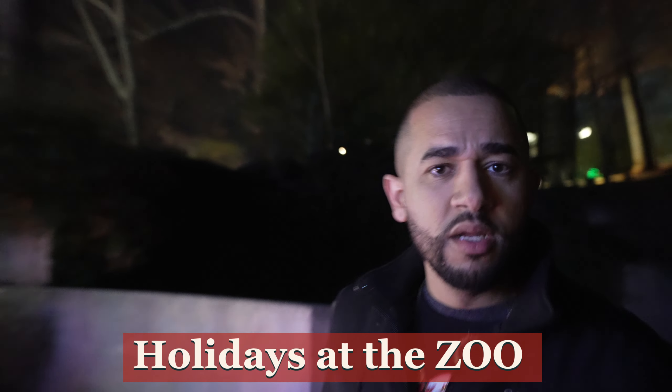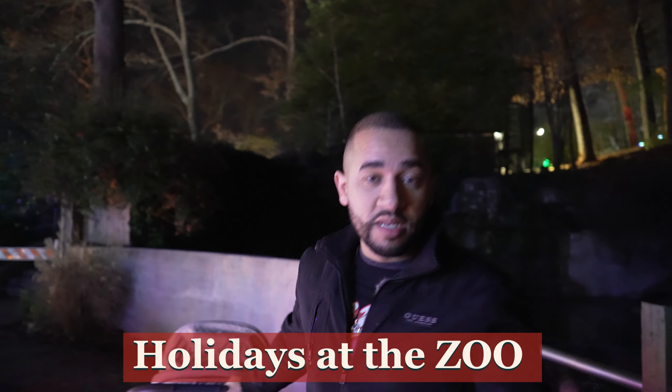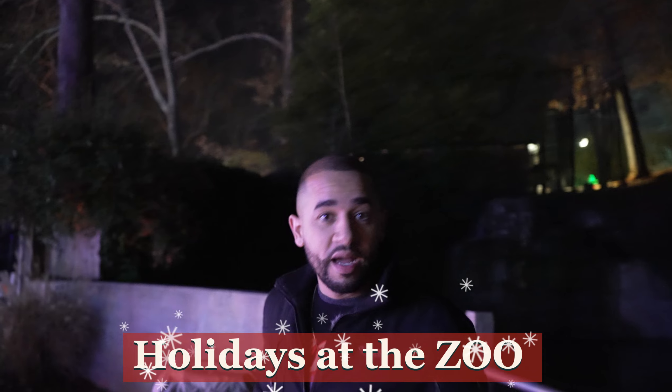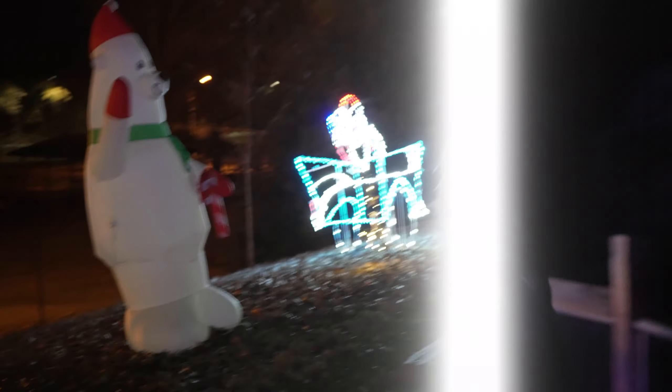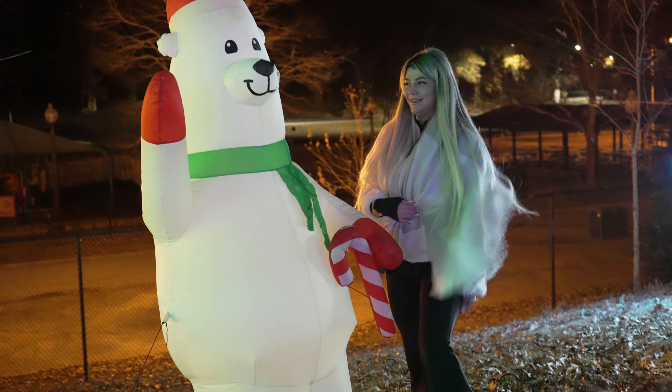Remember, guys, this is a zoo actually. What they're doing this holiday season is from 4 to 8 o'clock — they're just bringing Christmas alive. The animals are probably sleeping right now, but it's very nice with all the lighting. They're having a real old Christmas here as well.